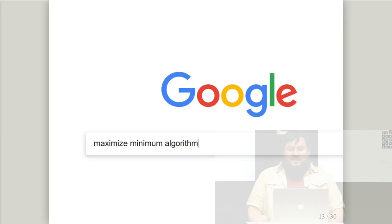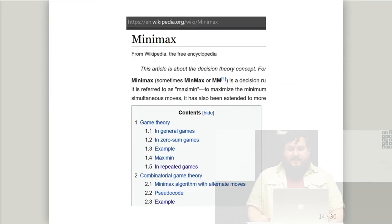Now we need to figure out how to implement that. As always, type the key words into Google. This paper helps by using italics exactly once in the entire paper. You can literally type 'minimize maximum' into Google and get the right answer. The result points to the Minimax algorithm. We're going to use Wikipedia today.